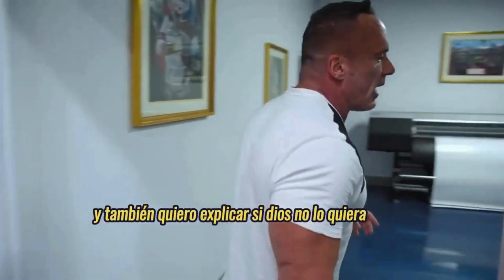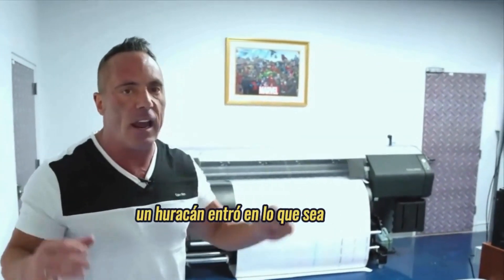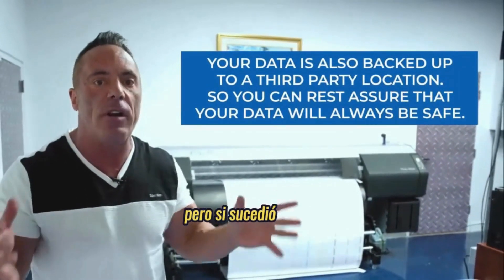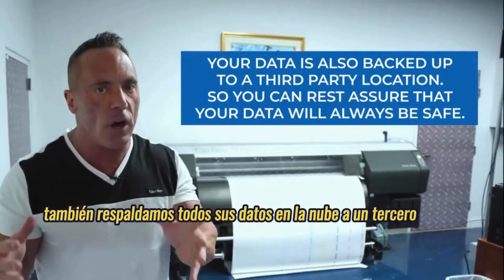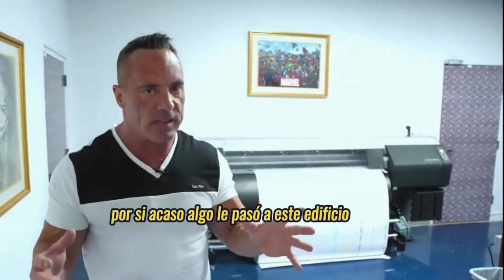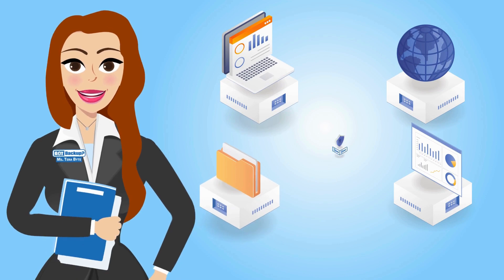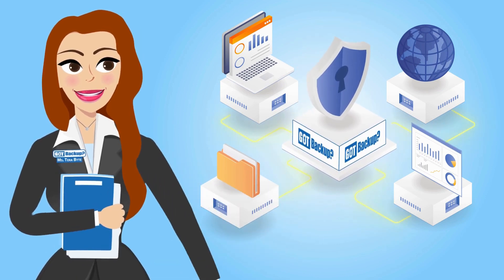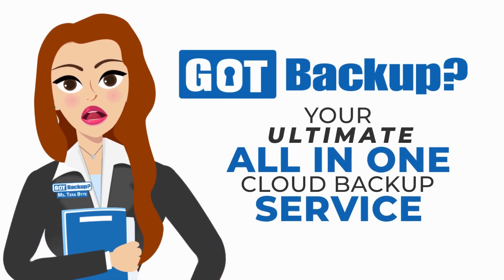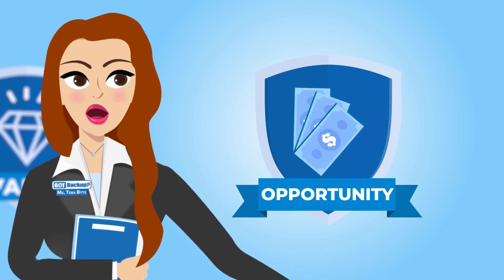If God forbid a bomb dropped on this building, a hurricane came in, or a flood — which statistically is impossible — we also back up all of your cloud data to a third-party data center just in case something ever happened to this building. In today's digital age, your data is your most valuable asset. That's why Got Backup is your ultimate all-in-one cloud backup service that prioritizes your security, offers unbeatable value, and unlocks exciting opportunities.